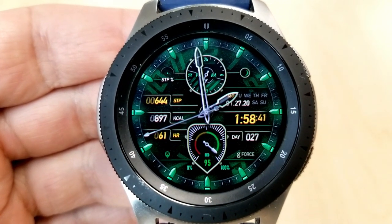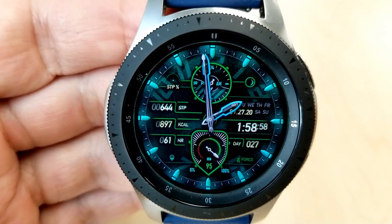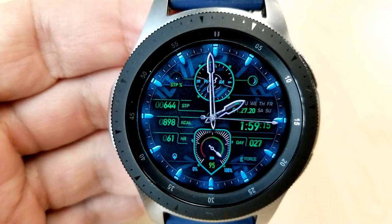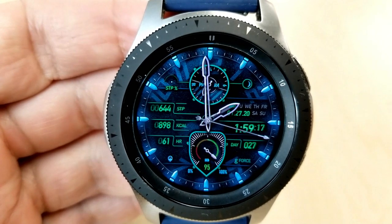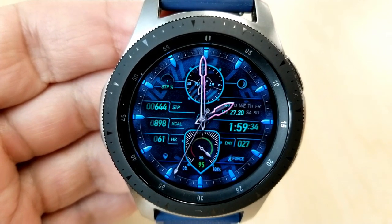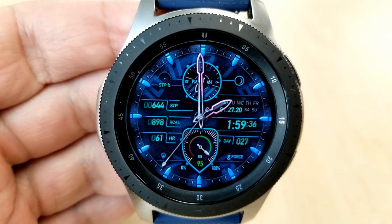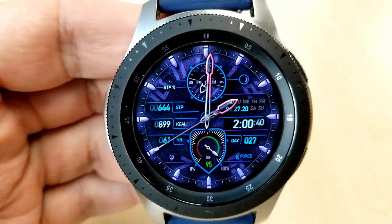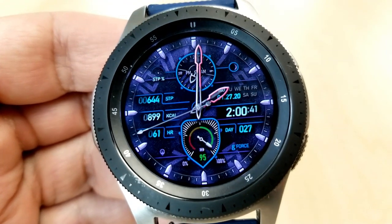This first one is a hybrid watch face as you have both analog hands as well as a digital time readout, and that digital time can be set in either 12 or 24 hour format — and that applies to all the faces I'll be showing you today. As far as features go, you have two dials here with an analog 24 hour indicator at the top and a power remaining display at the bottom.